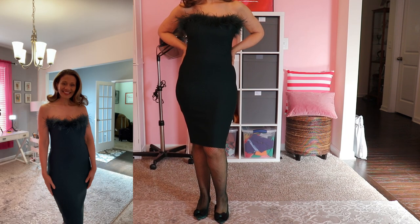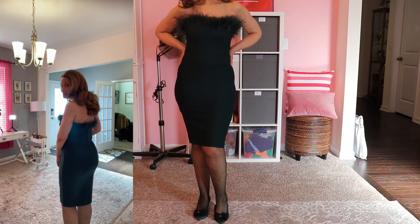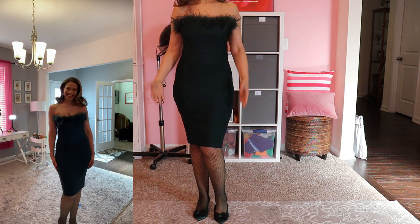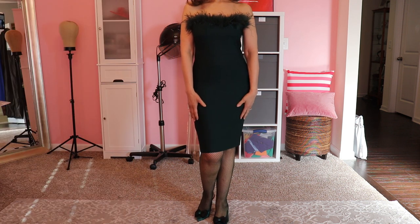Gown number six — I wanted to do something fun. This short green dress is made of a thick spandex, so it's stretchy. It features goose feathers around the bodice and I paired it with green fishnets and matching green shoes that have a black bow. This gown also comes in lots of other colors.